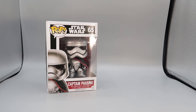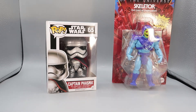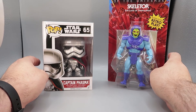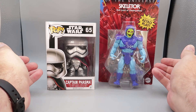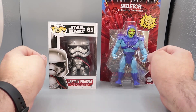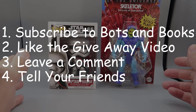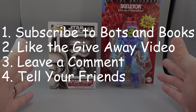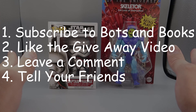I was already going to have something, and to be included with this giveaway, I have come across another Masters of the Universe Origins Skeletor. So if you missed out on the first one, here is the second one. All you have to do to win these awesome prizes — and this is two for one — is subscribe to Bots and Books, like this video, leave me a comment to let me know you're interested in winning these two awesome toys, and tell your friends so they can do the same and we can get to a thousand subscribers.